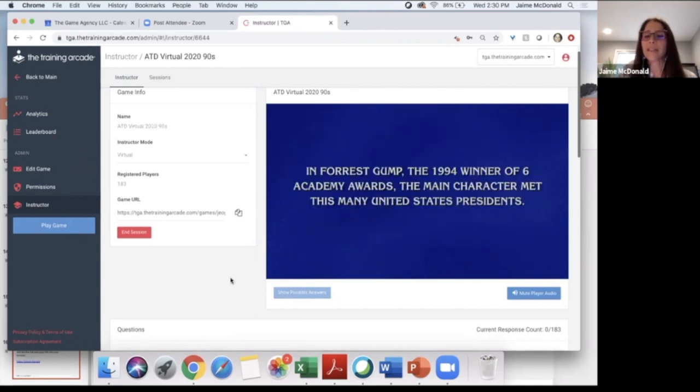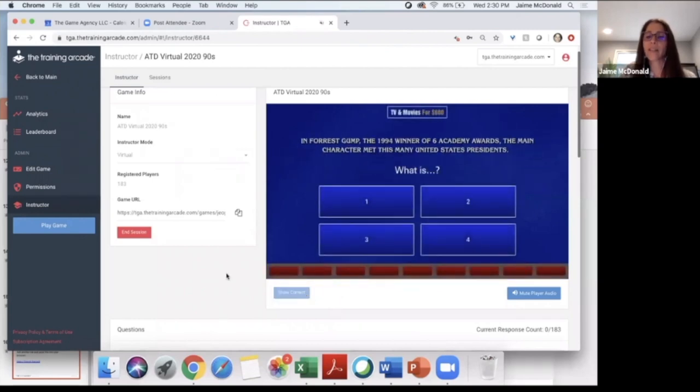Here's your visual clue — it says 'Forrest Gump' if you can't see it. Now I'm going to click the actual question clue: In Forrest Gump, the 1994 winner of six Academy Awards, the main character met this many United States presidents. Ready? Was it one, two, three, or four United States presidents? Go ahead and make your selections. 26 have answered so far, 56, 80.